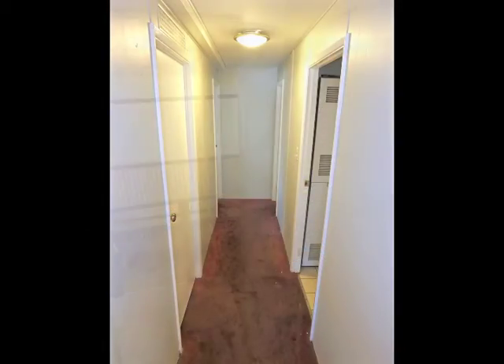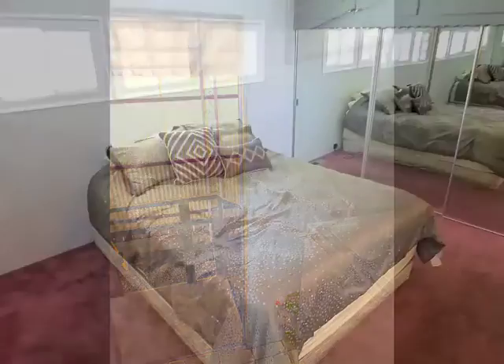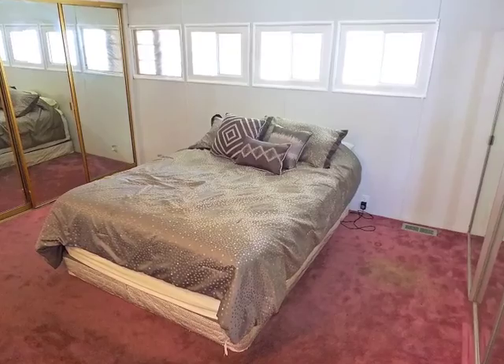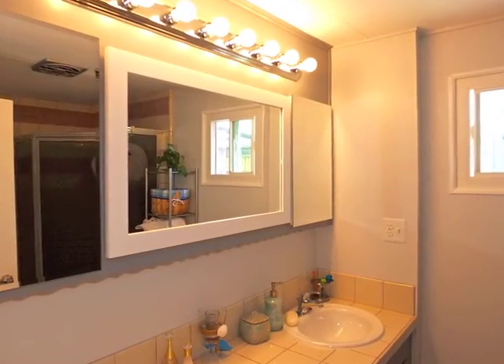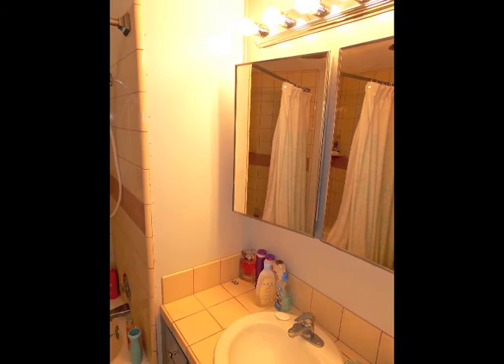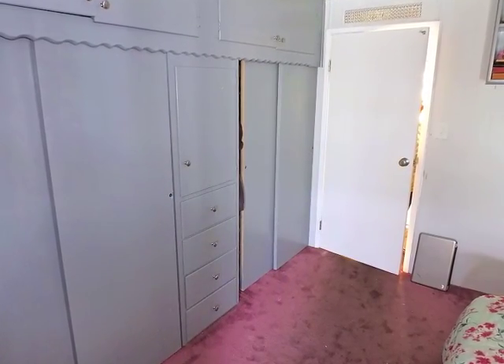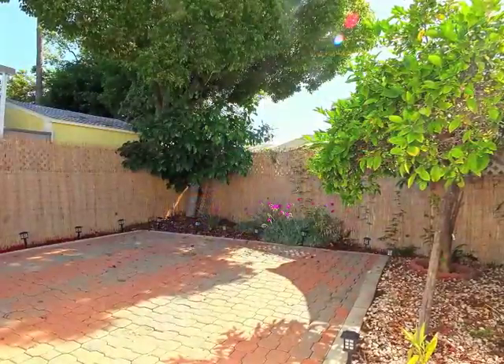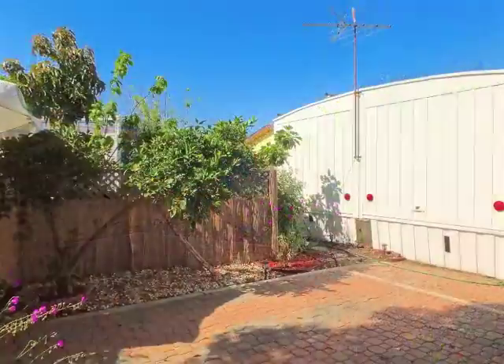The bedroom wing includes a laundry and a master suite with access to a private bathroom, and a second bathroom and bedroom. An enclosed sunroom and secluded rear grounds are big pluses.